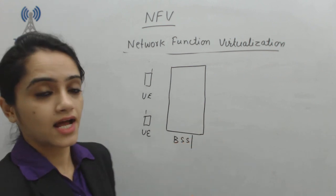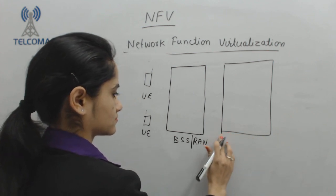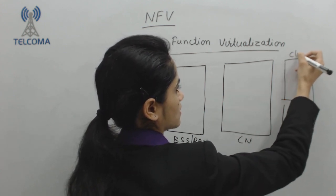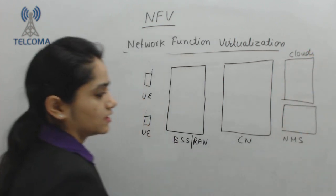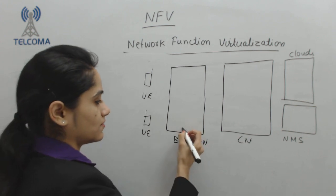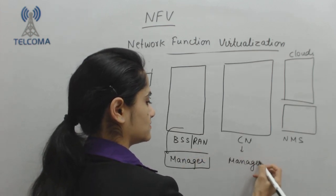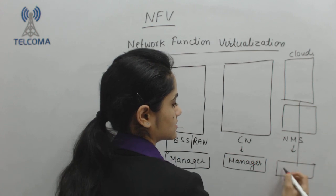After that we have a core network. With the core network, we have storage also in the form of clouds nowadays, or we have any NMS system. Now each and every system has its own manager. The RAN part has its own manager. The core network also requires its own manager. NMS or clouds also has its own manager.